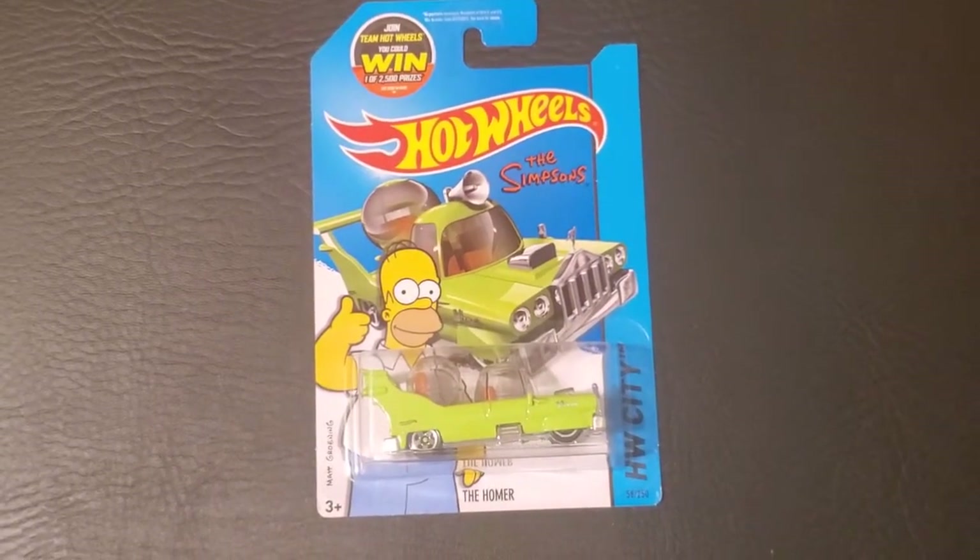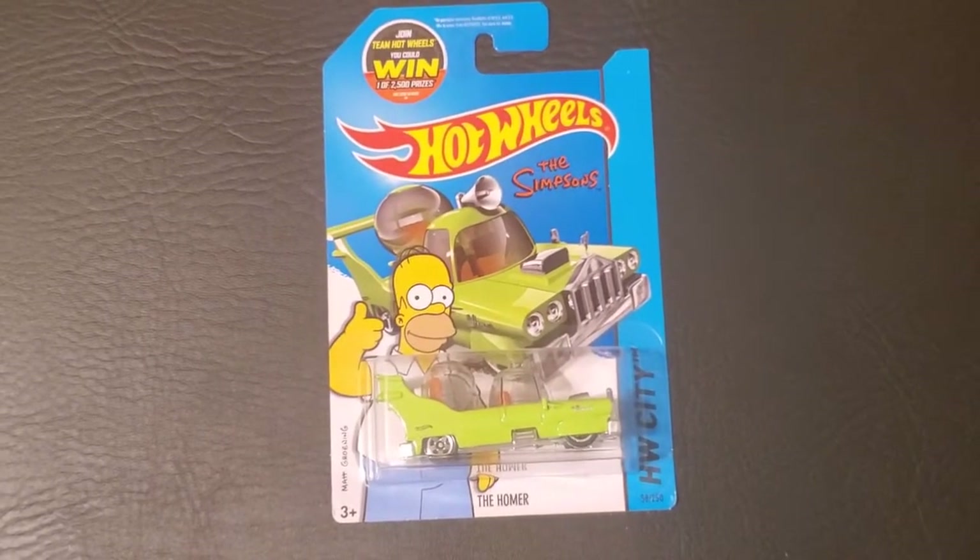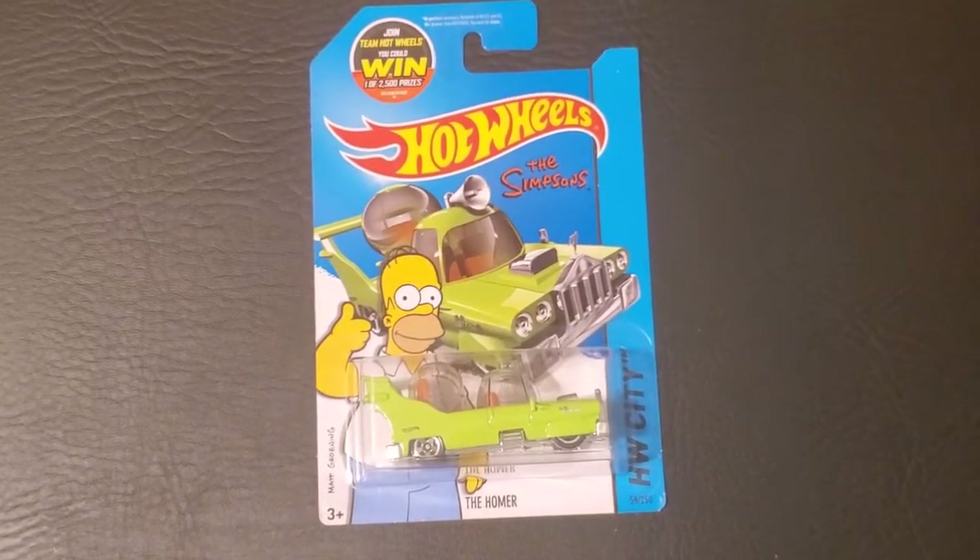Hey guys, welcome to the channel. Today I have a 2015 Hot Wheels, the Homer vehicle from the Simpsons.